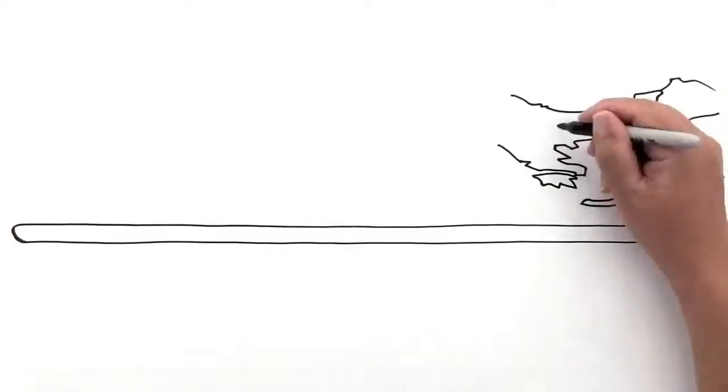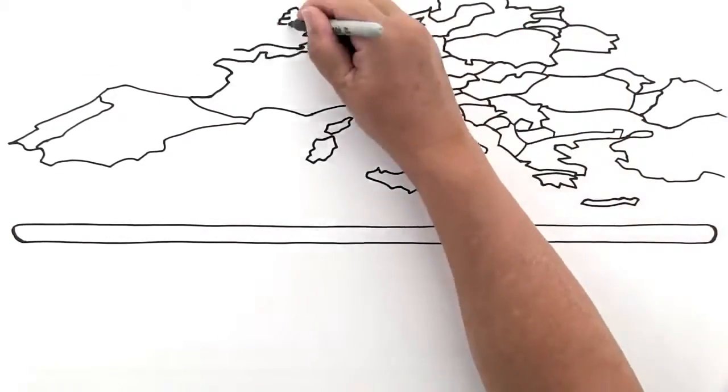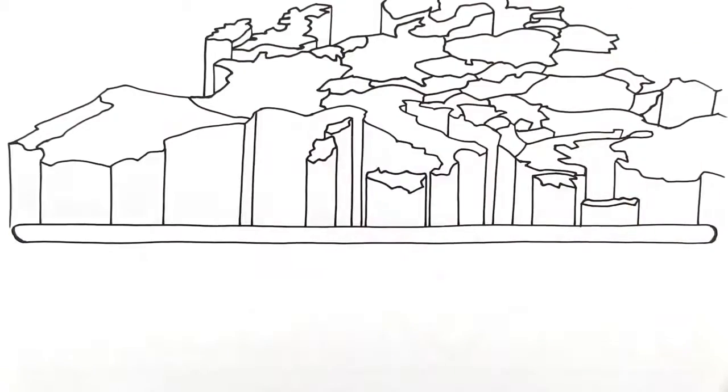The expansion of the Roman Empire spread Greek and Roman ideas throughout Europe, which formed the foundation of Western culture. Even today, we are still influenced by ideas developed in ancient Greece and Rome.